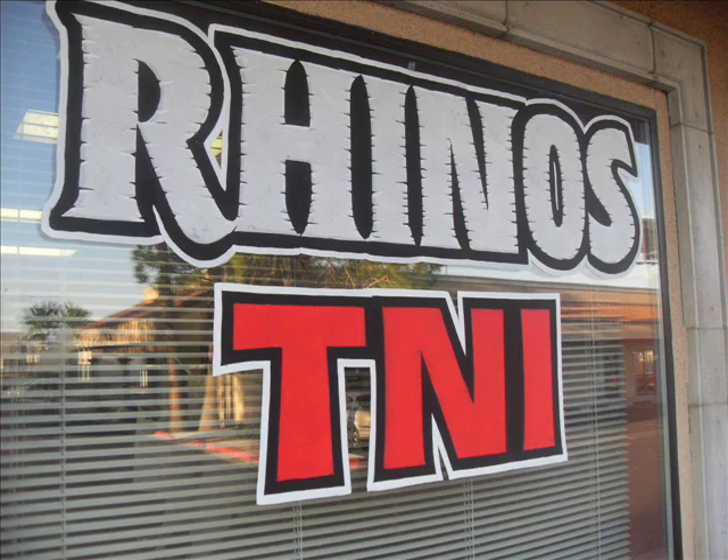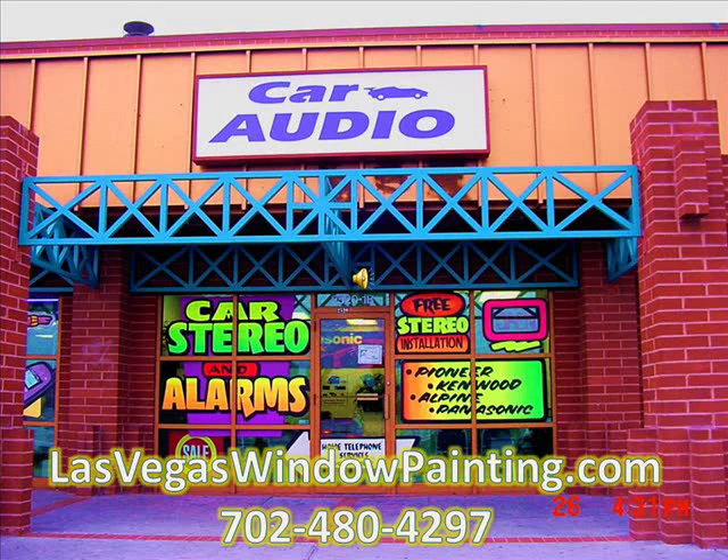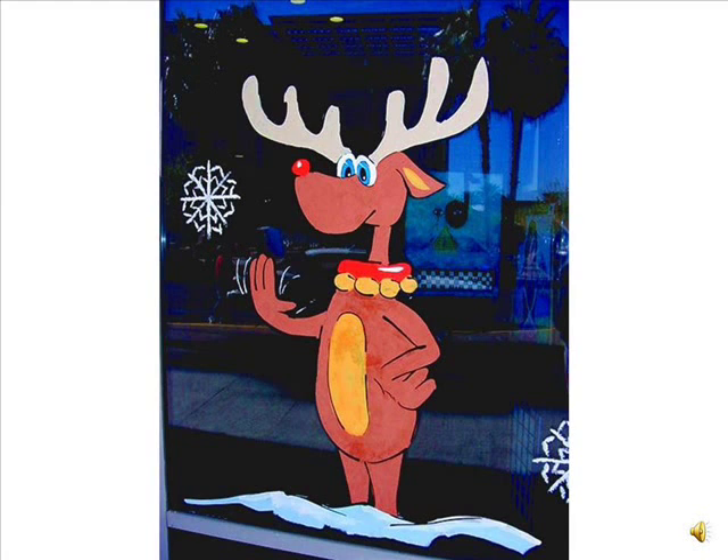Window painting can also convey a mood or a feeling with its message. We use highly visible graphics and lettering to draw attention to you. Each window is a piece of art, created specifically for your business.